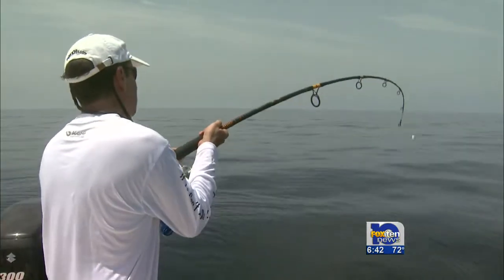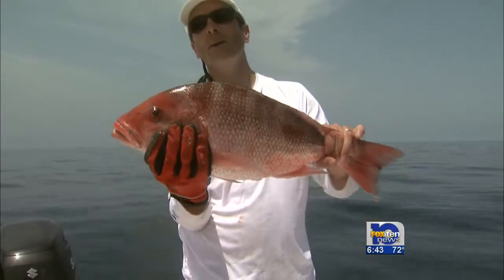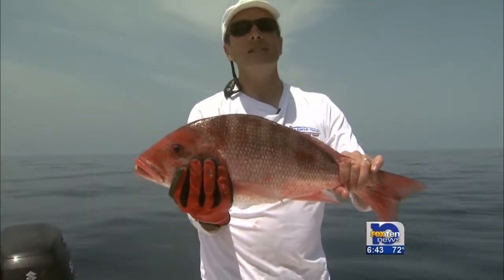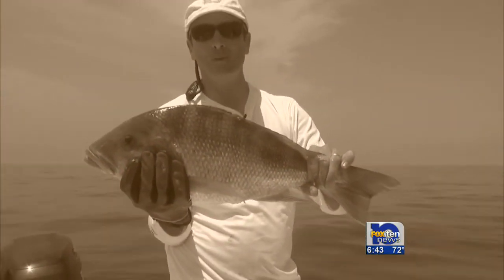He's way up in the column, so we're going to turn him and make him come on home. There are plenty of fish out here — you just have to come out and get you some. These fish are quality fish, a lot of numbers out here. It doesn't take you long to get your limit. For Fox 10 Outdoors, I'm Chief Meteorologist Jason Smith.